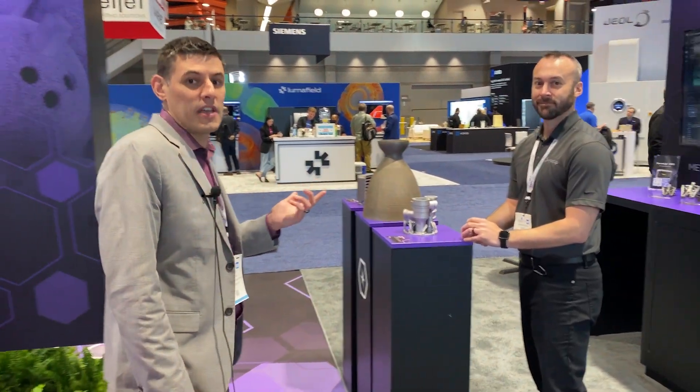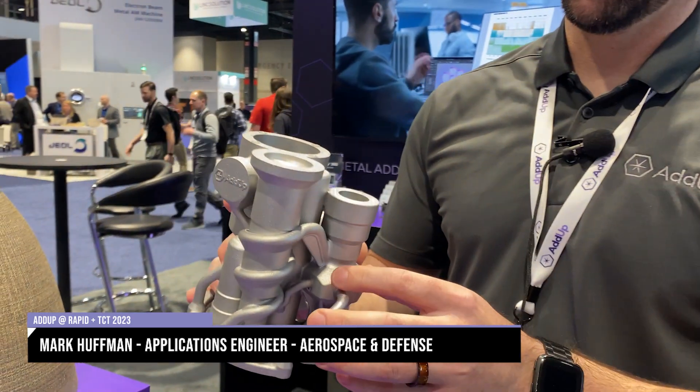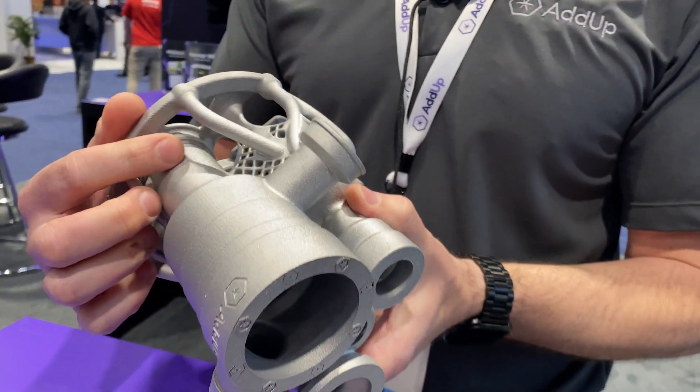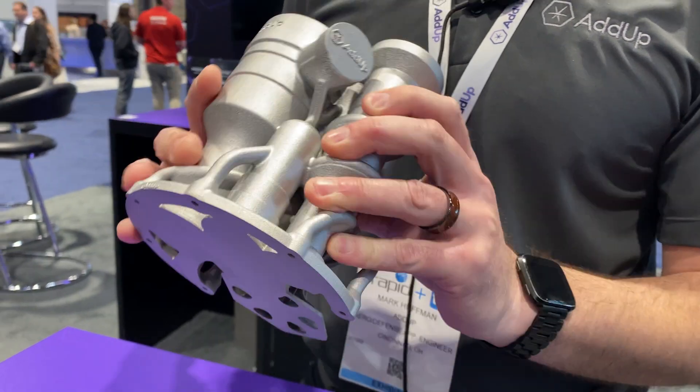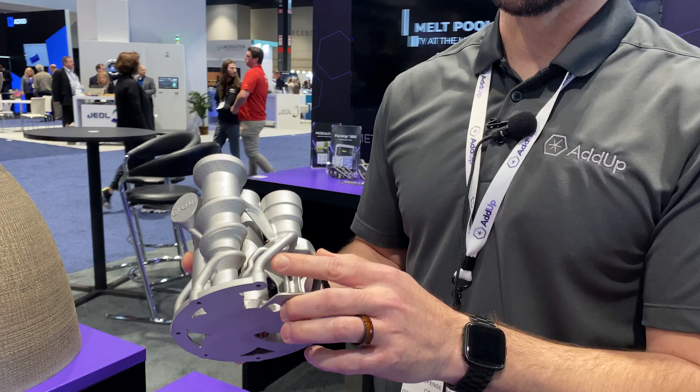Mark's going to walk us through some of our aerospace applications. These are a few aerospace applications using powder bed fusion technology. This is a Ti-64 hydraulic block. Traditionally manufactured, it would have to be drilled and machined out of a solid piece of material. By using powder bed fusion technology with fine powder and a roller system, we get fine features and can also reduce a lot of weight without even having to use supports for most of this geometry.